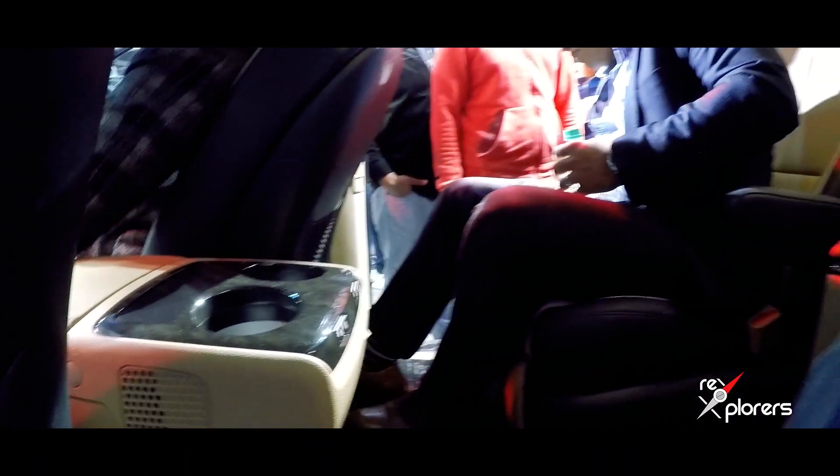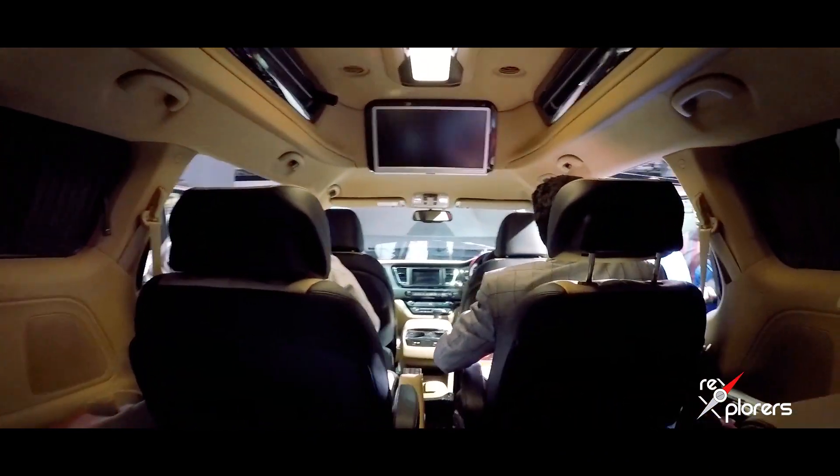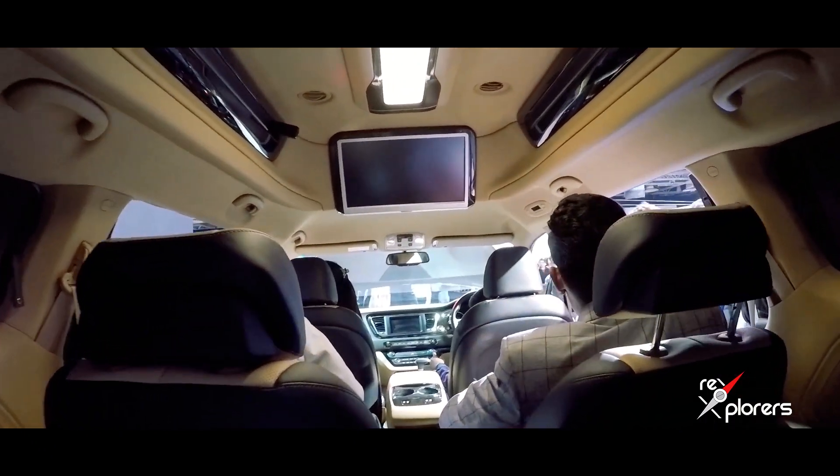The car can be controlled by the UVO app and it also gets an integrated smart air purifier inside the car to keep the air inside clean.